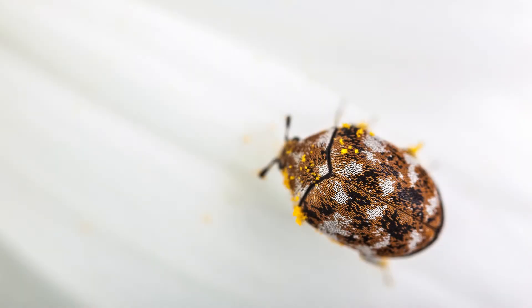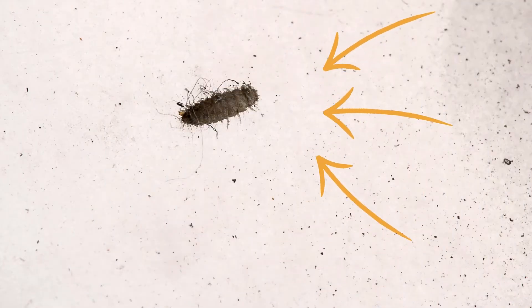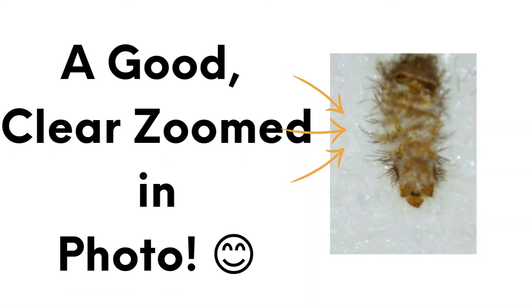Meet the carpet beetle. The larvae of these bugs are often mistaken for bed bug shed skins. We often help people ID these shed skins over texted photos. So if you find something that has you concerned, capture a good, clear, zoomed-in image and send it to us. We'll have links in the description for our contact info.